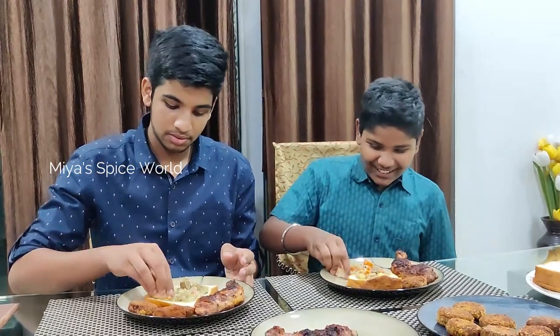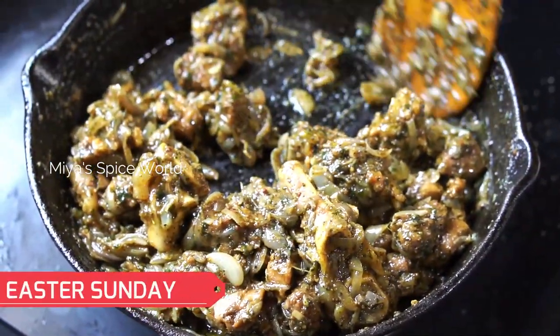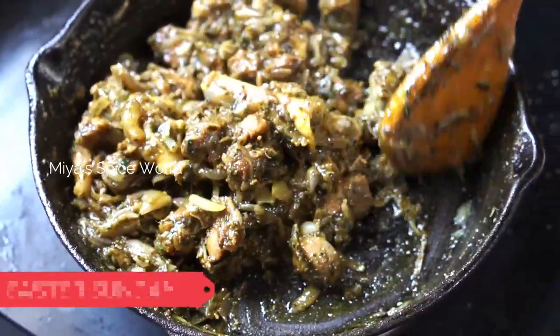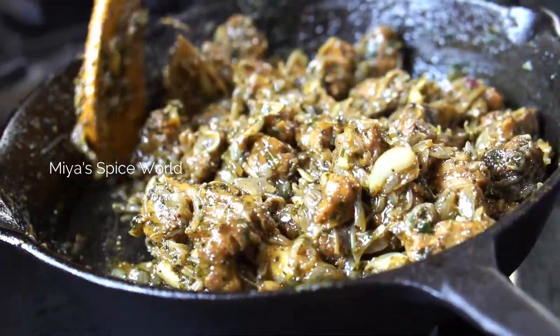By the time we went to sleep, it was already 3:30 in the morning. On Easter morning, after wishing our parents and loved ones, I started off with our lunch preparation. I made my husband's favourite mutton pepper fry.